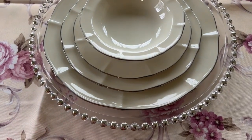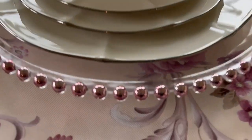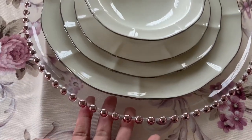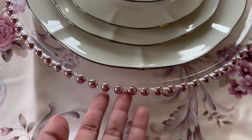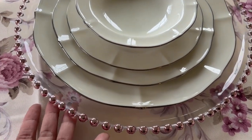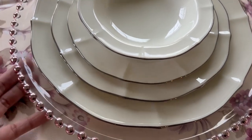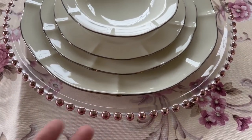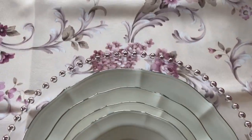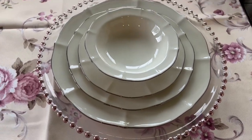I bought a silver beaded charger and as you can see, it looks really elegant. I also changed the charger to a pink beaded charger — it's also very very beautiful. Let me know which one you like: the silver beaded charger or the pink beaded charger. I think both of them are very beautiful with this plate setting. Stay tuned for another pink tablescape — I'm going to create a beautiful centerpiece and show you how I do my flower arrangement.